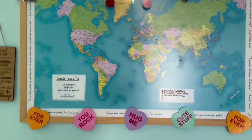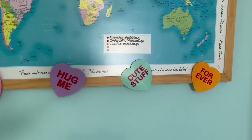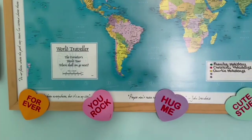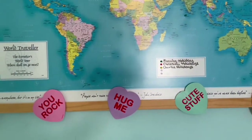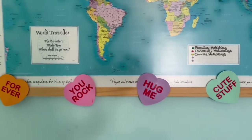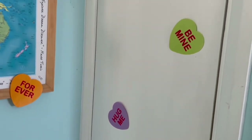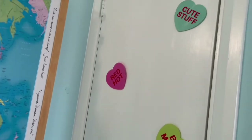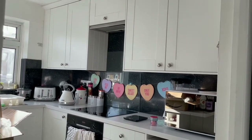In the hallway, also on the mat, we've got some more love heart sticker type things. These were actually a banner that I took apart and decided to stick on the doors and stuff, so it's on this shoe cupboard door. There are more hearts as well.